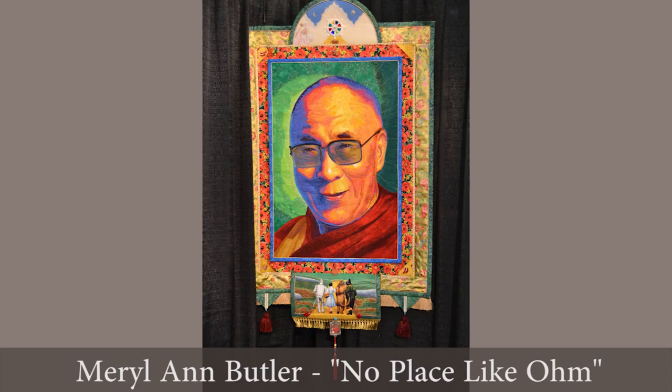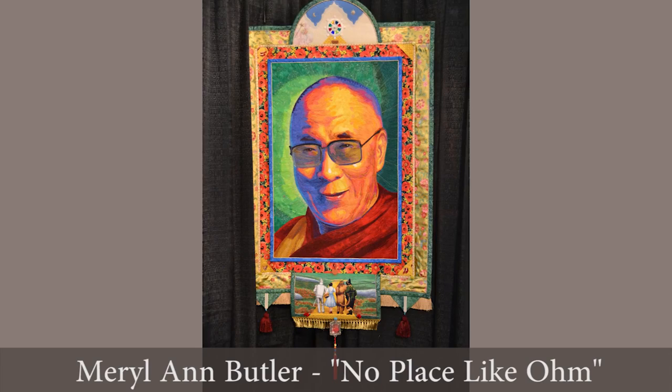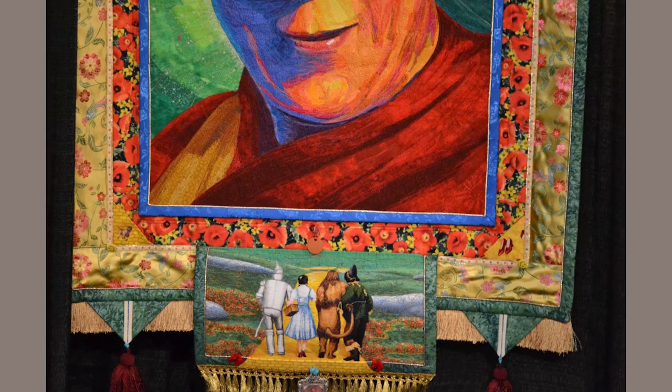This portrait of the Dalai Lama is by Meryl Ann Butler. It's called No Place Like Om — and if you don't understand what that means, just look down below and you'll see a reference to the Wizard of Oz.